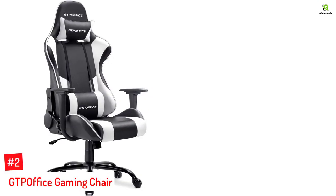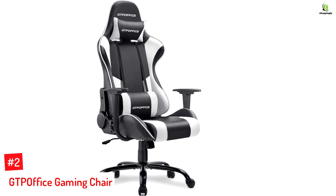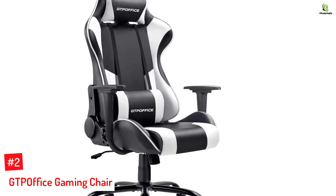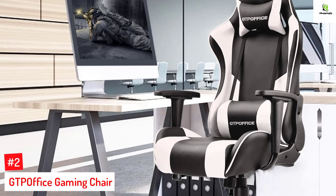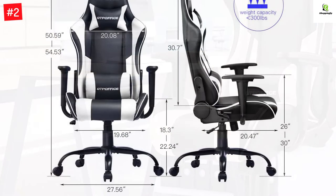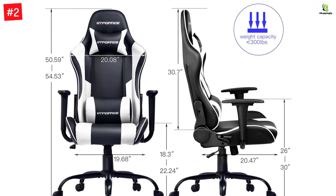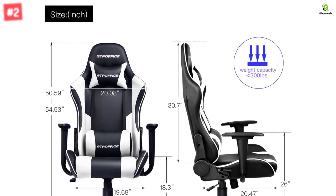Number 2: GTP Office Gaming Chair. With its sturdy metal frame and aluminum alloy base, this chair is designed to offer adequate stability, ensuring you sit comfortably for long hours. The chair comes with thick padding on the seat and at the back and has a versatile design — you can adjust the height, recline, rock, or swivel it. The international standard gas lift and aluminum alloy base were all designed for better stability.